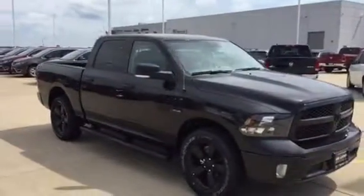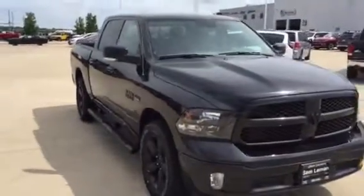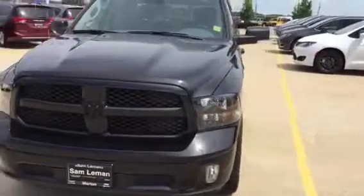Hi, good morning. It's Scott Kuykendall from Lehman's — 2018 Ram Crew Cab Hemi, Black on Black. This is a good looking unit.